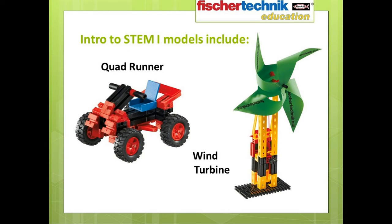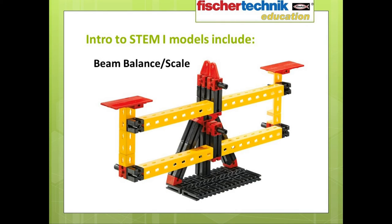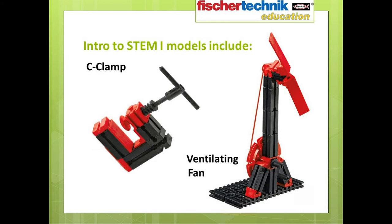Let me share some of the models that students will build with this set as they work through the curriculum. Our goal was to provide models that are fun and engaging but which also offer ample opportunity for learning. Here we have a quad runner vehicle used to help students learn about predicting motion as speed and direction, and a wind turbine to help them learn about transforming energy. Next, a track recovery vehicle with a winch to study simple machines and the transference of force, a beam balance for understanding weight and mass, a milk foamer or hand mixer to explore how gears work, a C-clamp for further exploration of gear systems, and a ventilating fan for learning about pulleys.